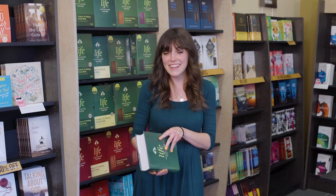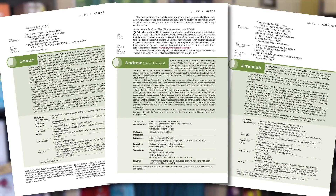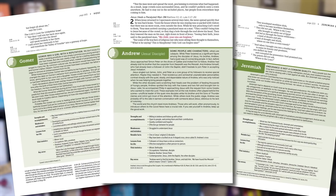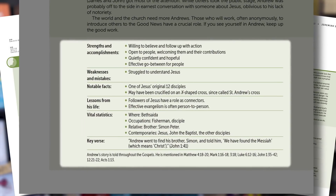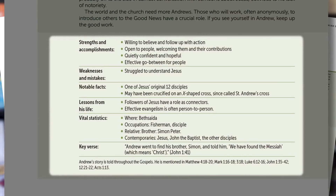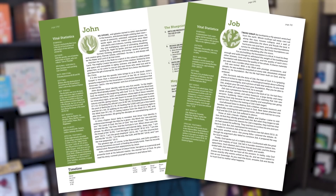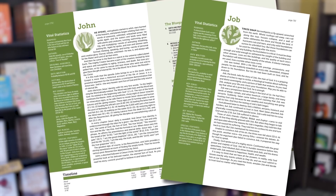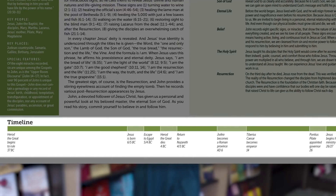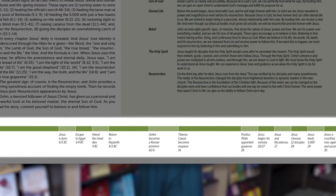The Bible is full of interesting people we can connect with in surprising ways. Thus, this study Bible provides profiles of about 150 of these people. These profiles look at their strengths, failures, and contributions to God's big story. Each book in the Old and New Testament begins with an introduction and overview that explains its purpose and how it relates to the other books in the Bible. We've also included timelines listing biblical events alongside other world events to show interesting historical connections.